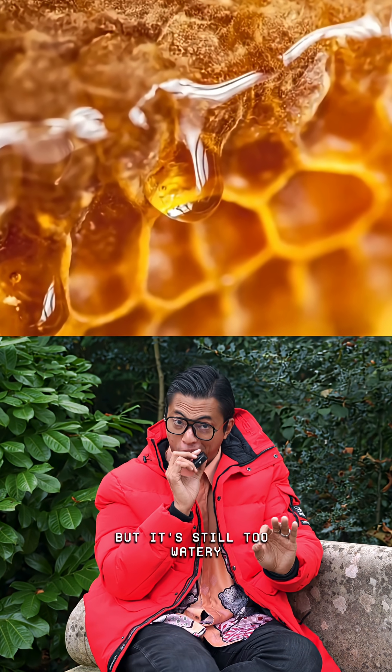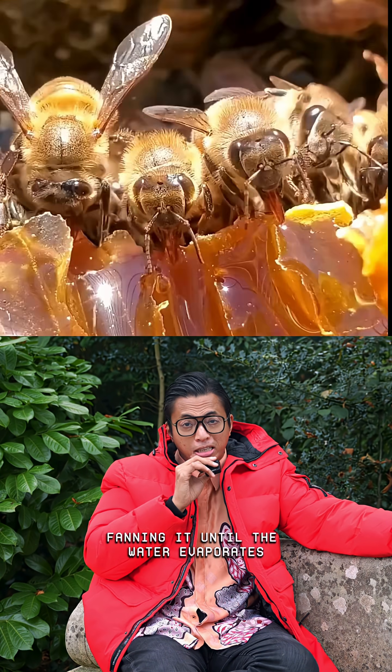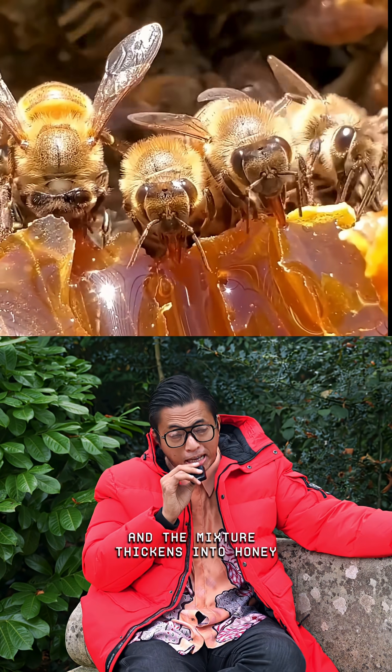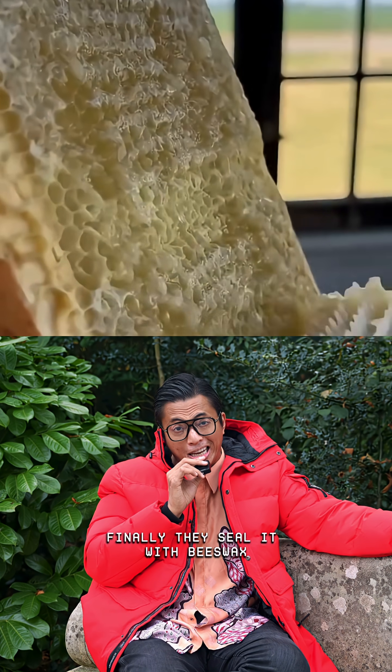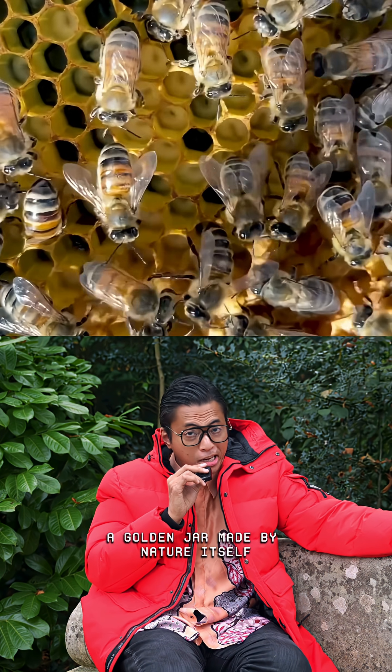But it's still too watery, so hundreds of bees start flapping their wings together, fanning it until the water evaporates and the mixture thickens into honey. Finally, they seal it with beeswax — a golden jar made by nature itself.